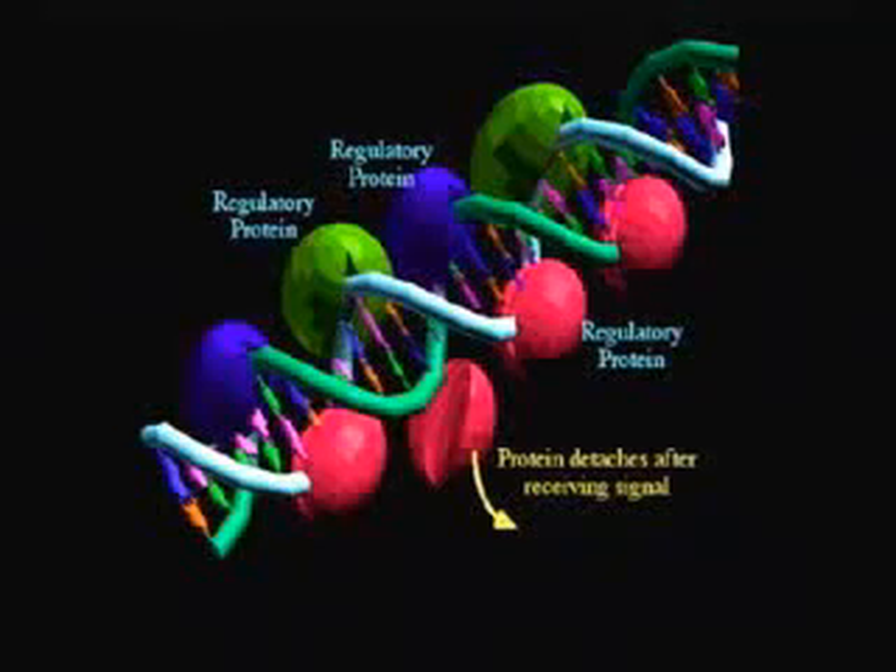These proteins are given the name of regulatory proteins — a great name because that's their function. How do they work? It's so simple. It works like this.